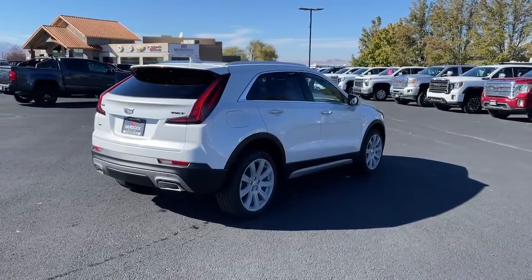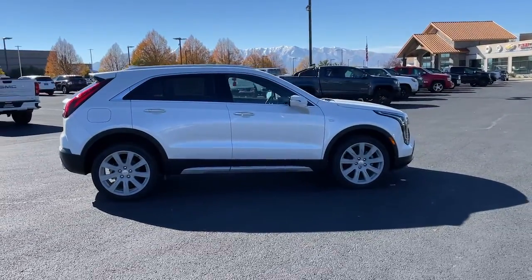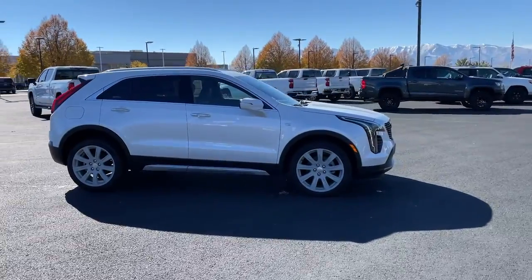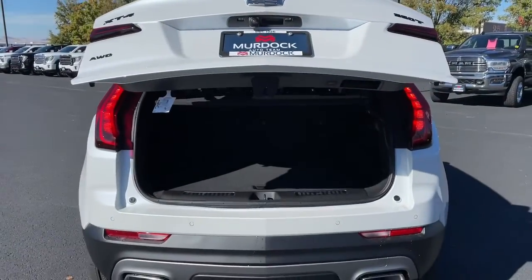Keyless entry, sunroof and moonroof, heated driver's seat, heated rear seat, premium sound system, power passenger seat, satellite radio, adaptive cruise control, aluminum wheels, dual zone AC.